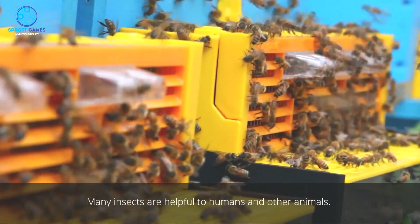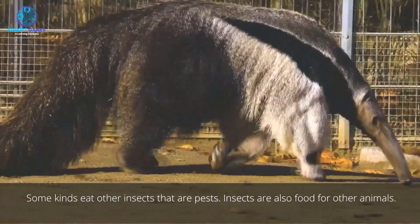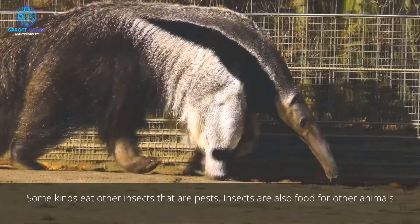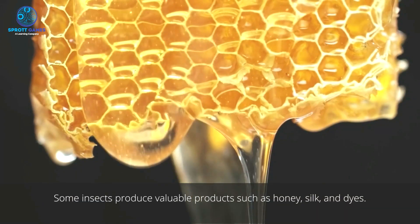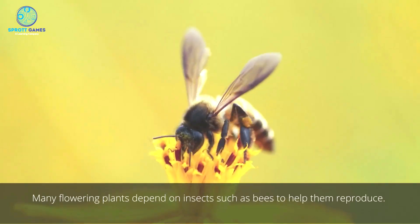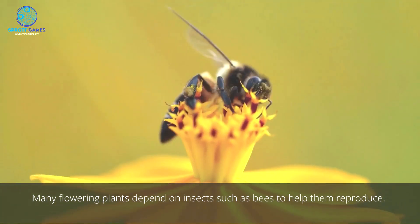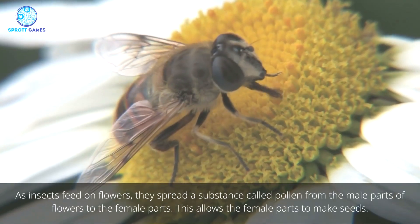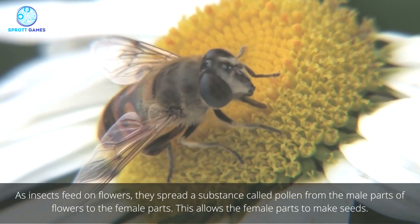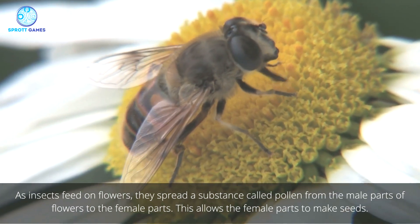Many insects are helpful to humans and other animals. Some kinds eat other insects that are pests. Insects are also food for other animals. Some insects produce valuable products such as honey, silk, and dyes. Many flowering plants depend on insects such as bees to help them reproduce. As insects feed on flowers, they spread a substance called pollen from the male parts of flowers to the female parts, which allows the female parts to make seeds.